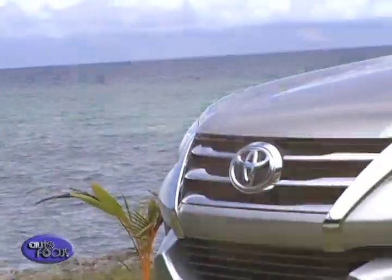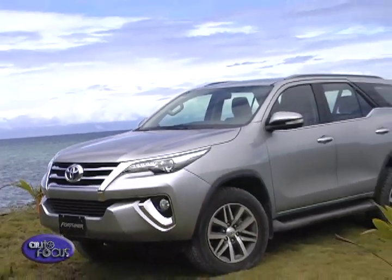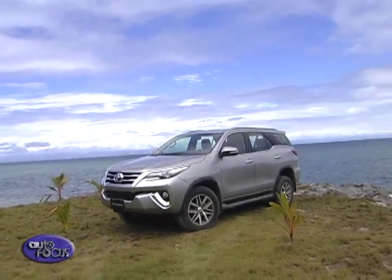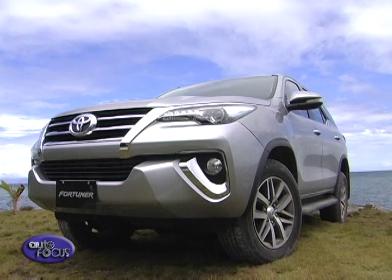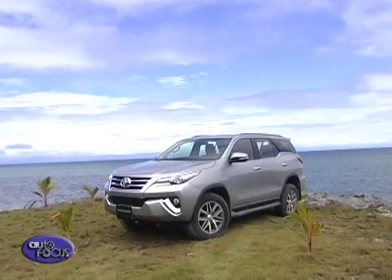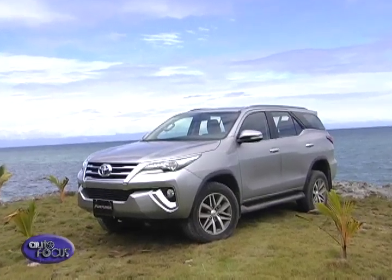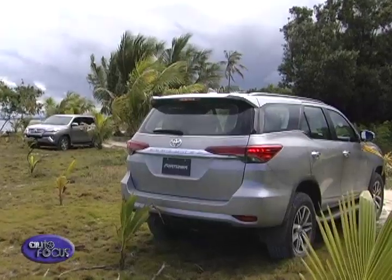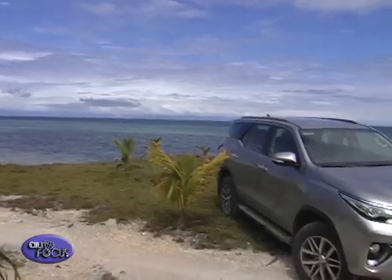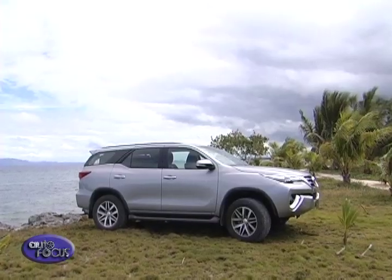The Toyota Fortuner takes cues from its larger sibling, the Land Cruiser. Up front is a bold grille with a large Toyota emblem taking the center. The slim headlights also take a page from some of Toyota's cars from here and abroad. On its side, it features a window line that kicks upwards towards the rear. As for the rear, it gets slim taillights to match its headlights. Overall, the styling of the Fortuner is differentiated from the Hilux.